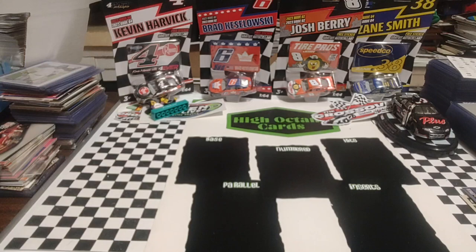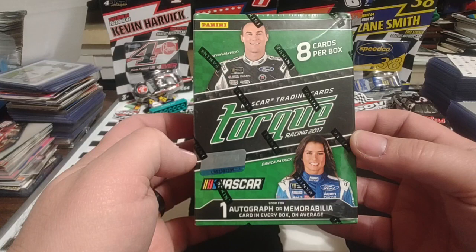And of course, at some point, laundry has to be done as well. But be that as it may, we are going to open up a box of 2017 Panini Torque.